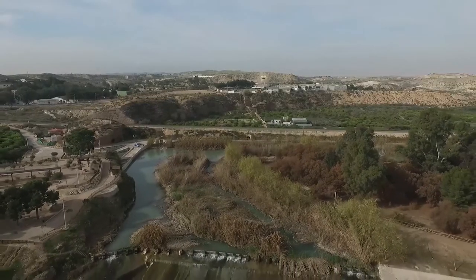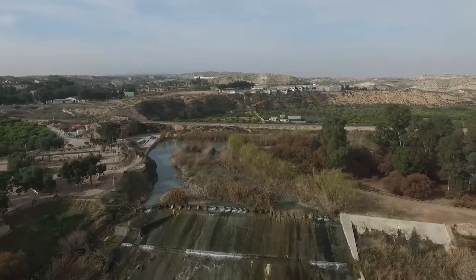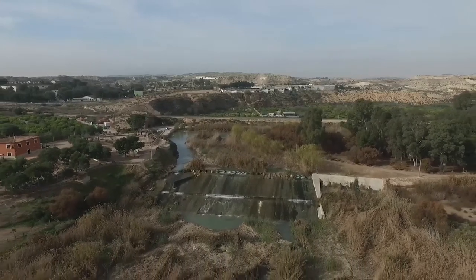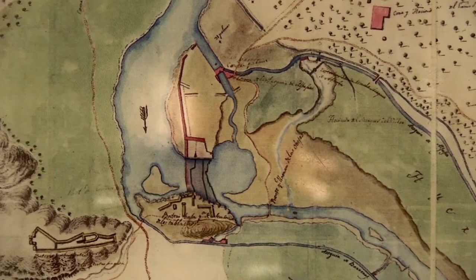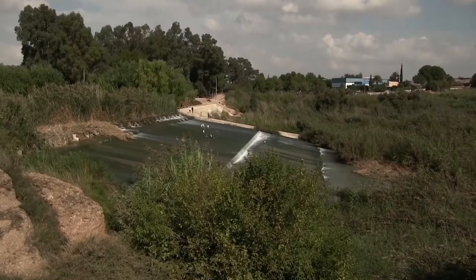Pues porque se crea en esa zona del noroeste lo que hoy conocemos como contraparada, pero que en época islámica correspondía a lo que llaman el azut mayor. Es decir, la presa que desvía el agua del Segura hacia dos grandes acequias mayores.